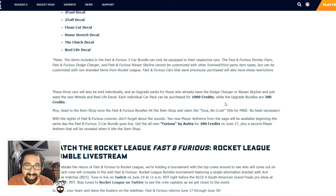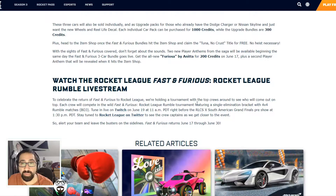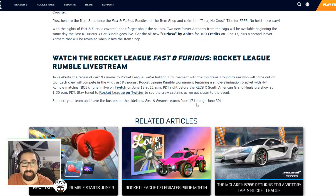I would expect something a little bit different — something to do with Fast and Furious. That's a little bit of a mediocre title. They're also giving two new play anthems. Free Osa by Anita, which is going to be 200 credits and available on June 17th. And a second player anthem which will be revealed when it hits the item shop — nothing was mentioned about it so we'll have to find out.